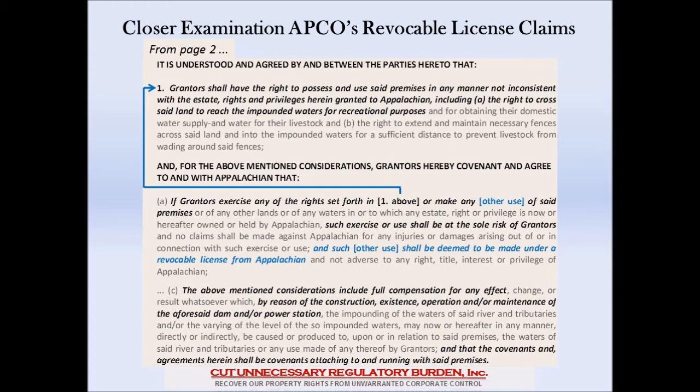We should note that the above-mentioned considerations include full compensation for any effect by reason of the construction, the existence, the operation, and/or maintenance of the dam and/or power station. This reinforces that this easement only has to do with the ability to construct, operate, maintain, and generate electricity. Note at the very bottom that the covenants and agreements herein shall be covenants attaching to and running with said premises — that's your property rights forever. When you sell your property, they automatically follow the title of the land and transfer to the new owner.